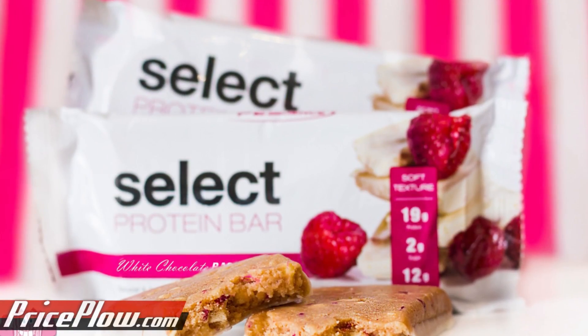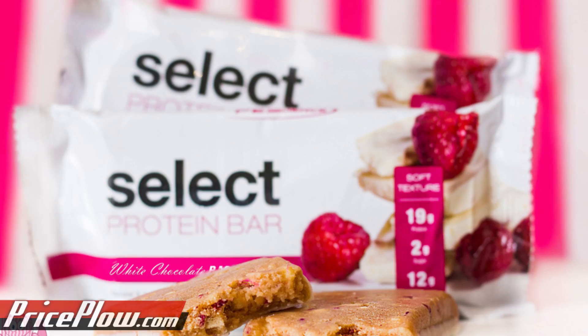Some of the other ones, like the old Quest bars that were doing the fiber macro thing, were using IMO fiber. They eventually switched to soluble corn fiber. For those who don't remember, those IMO fibers are what we were all irritated with Quest about originally — it's really like three calories per gram; it's not a dietary soluble fiber. Anyway, these guys are kind of half and half, going for both flavor and texture.